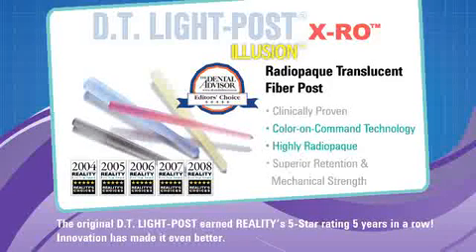The DT Light Post Illusion XRO features patented color-on-command technology and exceptional radio opacity. It is the strongest post available, and its translucency enhances aesthetics and light transmission.